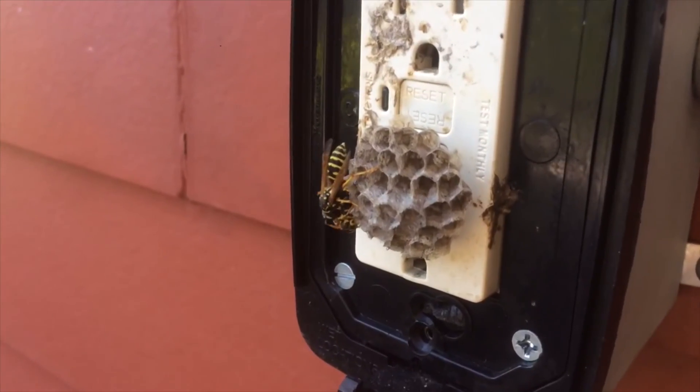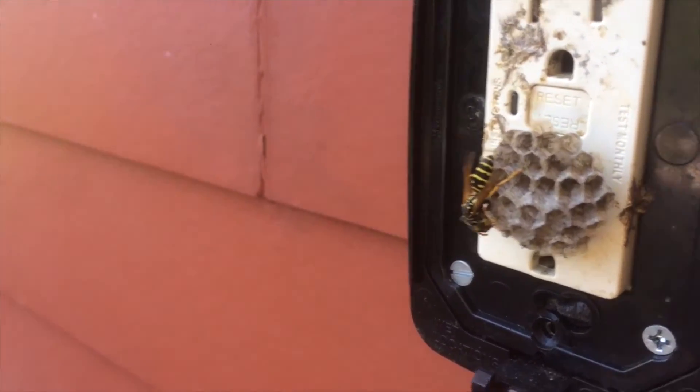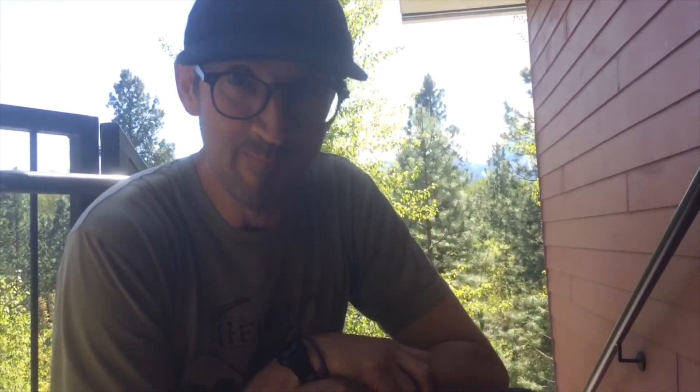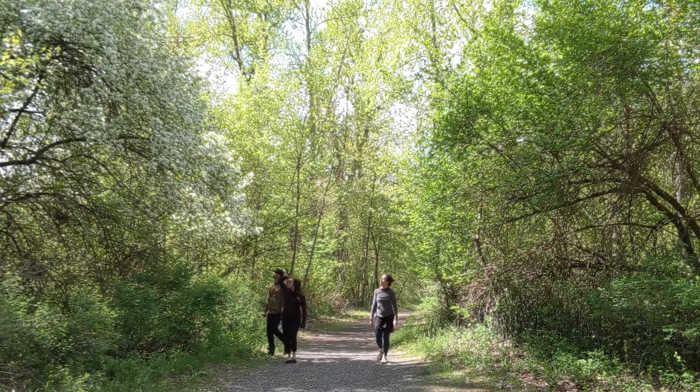Brandon found a wasp nest on our nature walk. Wasps make their nests by chewing wood pulp and mixing it with their saliva. Let's keep walking to see what else we can find.